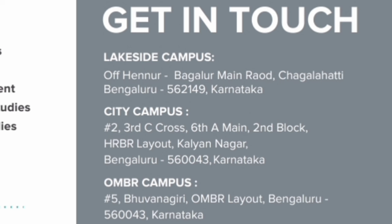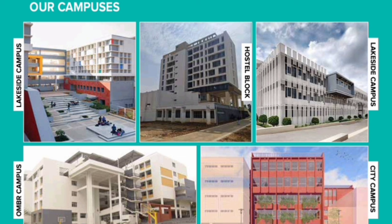They have multiple campuses. First is the Lakeside campus — CMR University Lakeside campus on Bagalur Main Road, Chagalahatti. Then there is the City campus, located in HRBR Layout in Kalyan Nagar. And the last one is the OMBR campus, located in the Bhavanagari area within OMBR Layout in Bangalore. So three campuses, and you can see photos of all three.